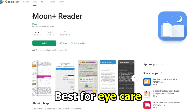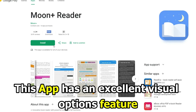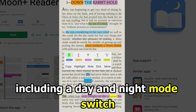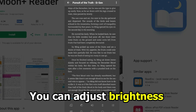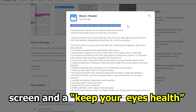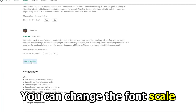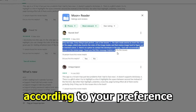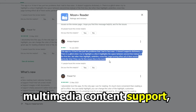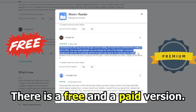Moon Reader — best for eye care. This app has an excellent visual options feature. It has more than 10 themes, including a day and night mode switch. You can adjust brightness levels by sliding your fingers on the screen, keeping your eyes healthy for long-time readers. You can change the font scale, line spacing, and colors according to your preference. It also has a dictionary, multimedia content support, and a translator. There is a free and a paid version.